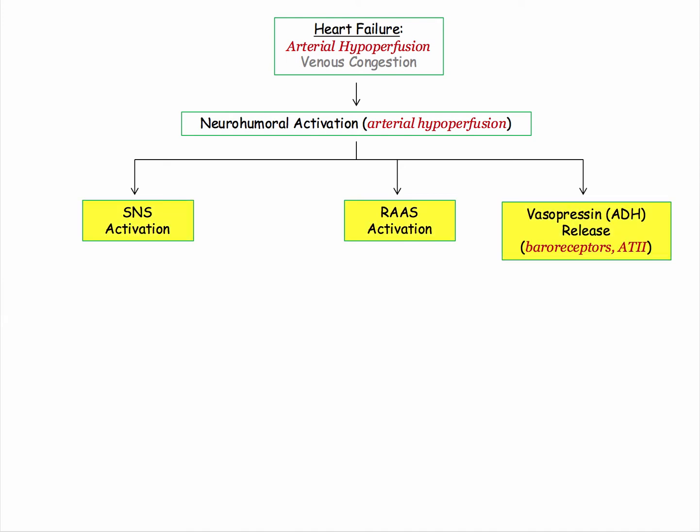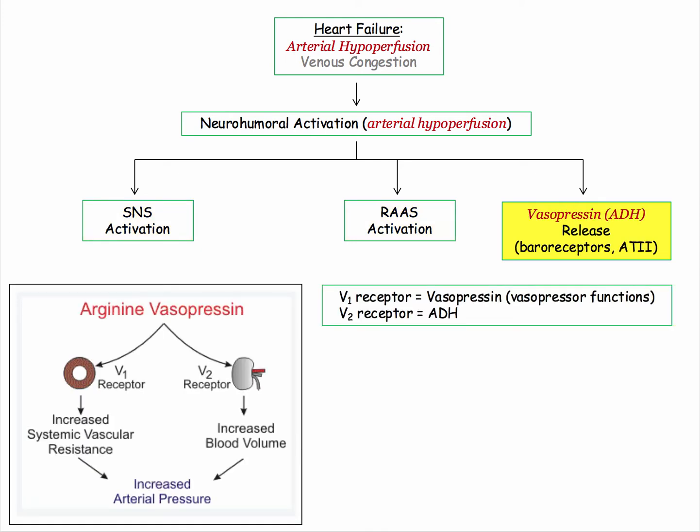So here are the players: the sympathetic nervous system, the renin-angiotensin system, and vasopressin. A quick note on nomenclature of vasopressin versus ADH: if you appreciate two different types of receptors, V1 or V2, for the same exact hormone, you can understand the different names and functions. The V1 receptor, corresponding to vasopressin, is found on vascular smooth muscle cells and causes an increase in systemic vascular resistance. The V2 receptor is found on the collecting tubules and is responsible for the antidiuretic functions.